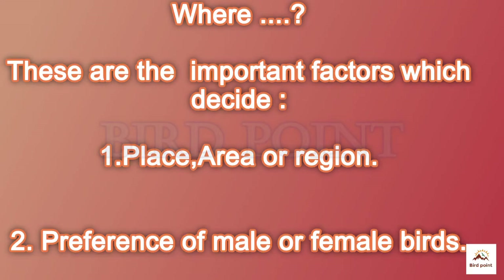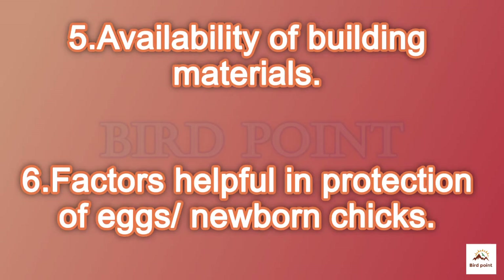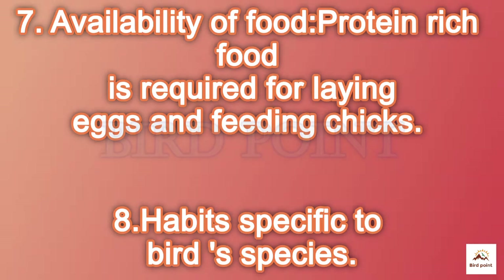The important factors for nest building are: place or region, preference of male or female, security, strong support to the nest, availability of materials, protection, availability of food, and habits specific to the bird species.